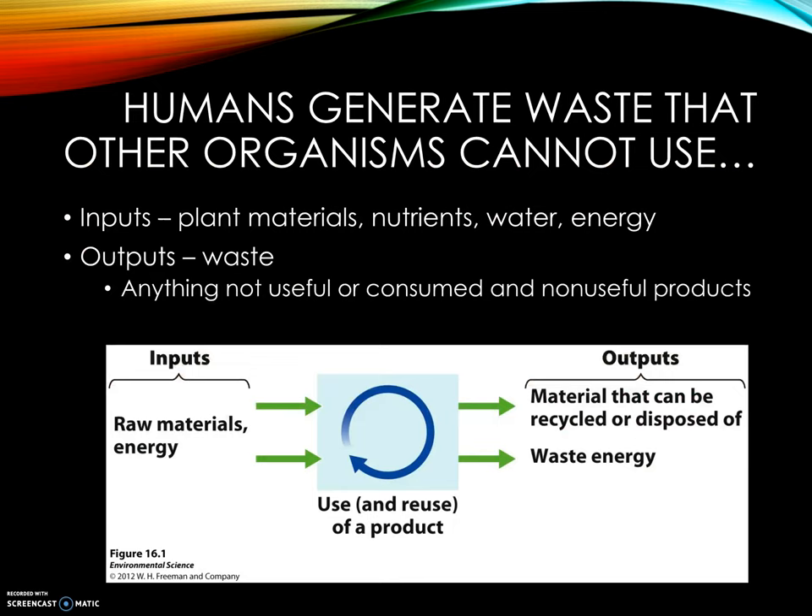So what is waste? Waste is outputs that include anything not useful or consumed, and non-useful products generated within the system. In most situations, the waste of one organism becomes the source of energy for another. Humans are the only organisms that produce waste that others cannot use.